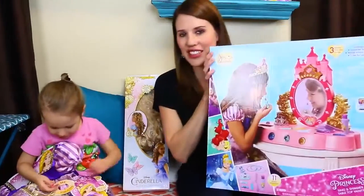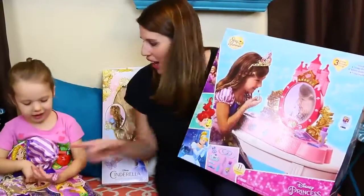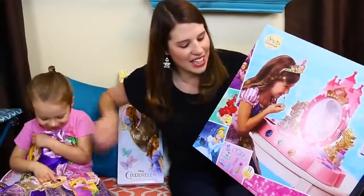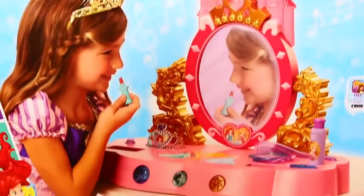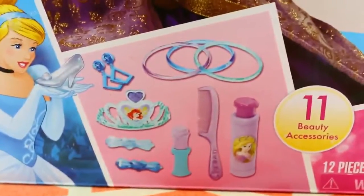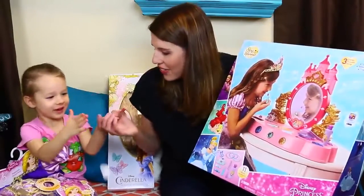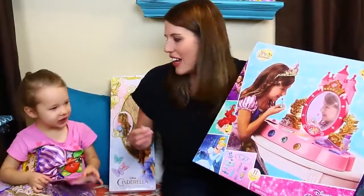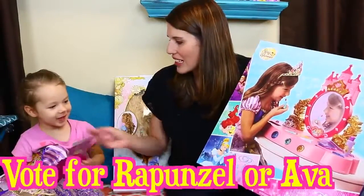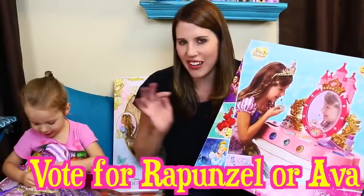And then we have this really cool tabletop vanity. This is the Sing and Shimmer tabletop vanity. Your dress is singing! It comes with 11 different accessories. So let's open this up and we're going to do a little makeover on Ava. Everyone's got to vote on if she looks cuter as a normal little Ava or dressed up like a Disney princess.